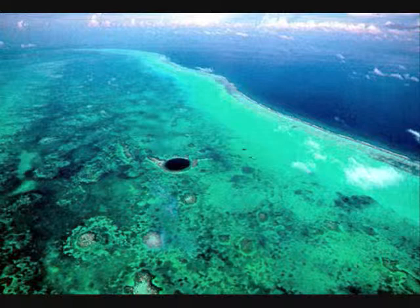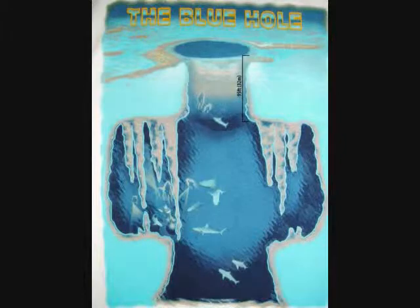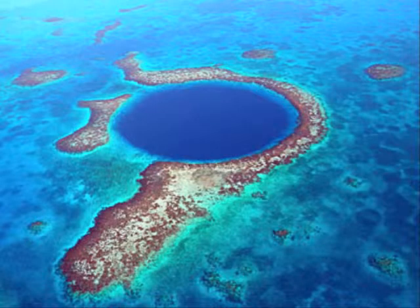The Great Blue Hole, at 984 feet wide and 410 feet deep, is the world's largest sea hole. This sea hole was created by the cave-in of the roof of an underwater cave. After 95 feet, the hole opens up into a large cavern with stalactites hanging from the ceiling. Some of these stalactites are up to 5 degrees off vertical, suggesting that there was a geographical shift.